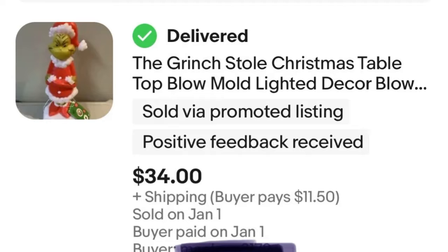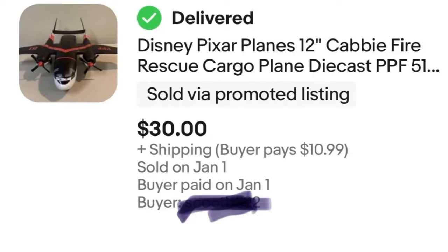Next we have a Disney Planes cargo airplane — I have sold this type before. I bought it for $5 and it sold for $30, so that is a $25 profit before eBay fees.